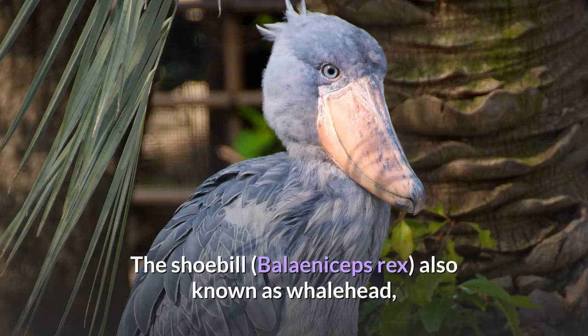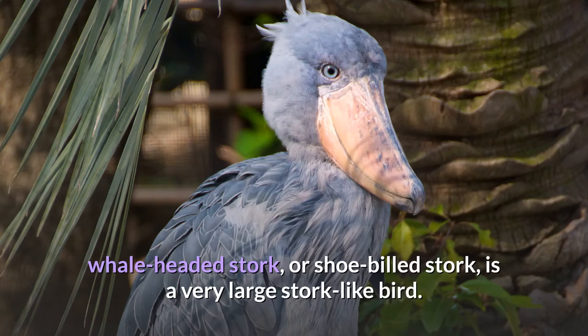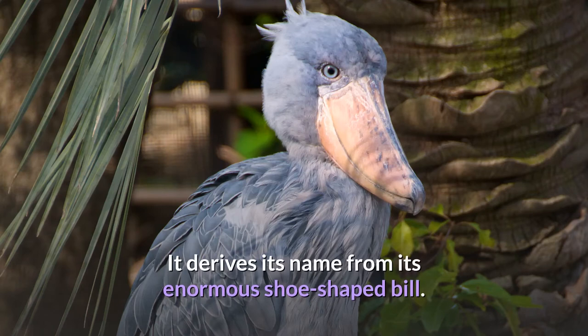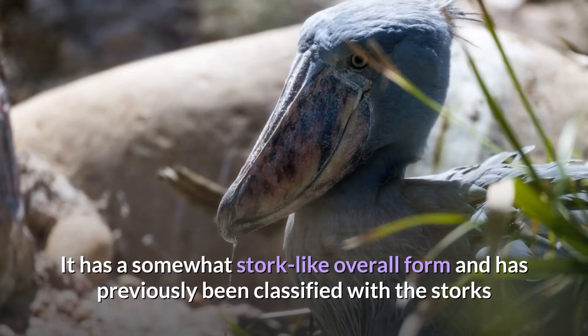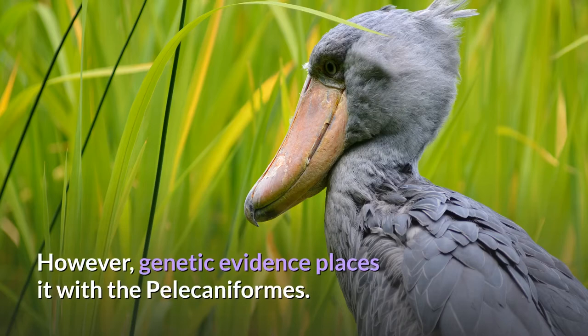The shoebill, Balaeniceps rex, also known as whale-head, whale-headed stork, or shoe-billed stork, is a very large stork-like bird. It derives its name from its enormous shoe-shaped bill. It has a somewhat stork-like overall form and has previously been classified with the storks in the order Ciconiiformes based on this morphology. However, genetic evidence places it with the Pelicaniformes.